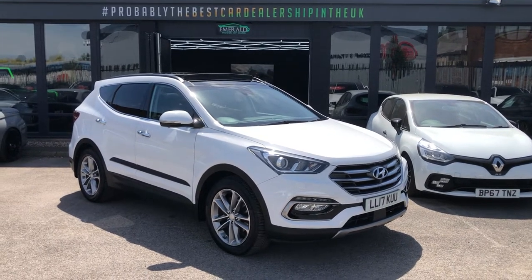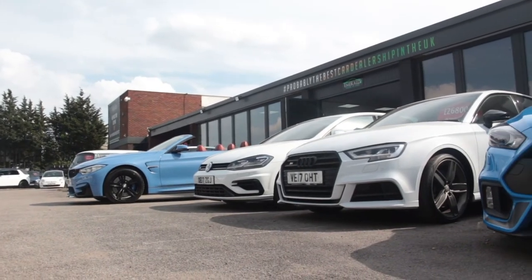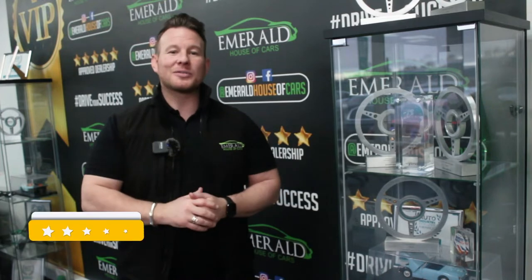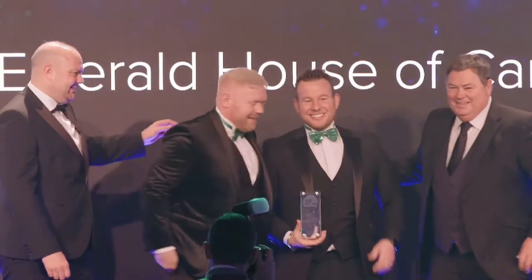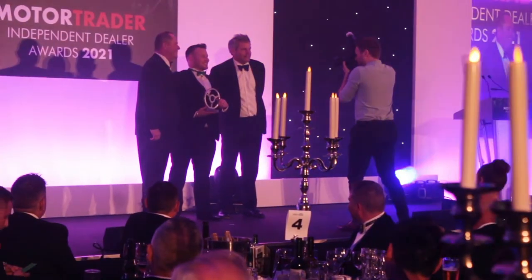One of the most important factors when buying a used vehicle is figuring out who to trust. Buying a car is a massive financial commitment and you need to be 100% confident in the company that you choose. We have over 1,000 five-star reviews on Google, Facebook, and Auto Trader, hundreds of video testimonials, and the jewel in the crown — the multitude of awards we've won over the past number of years, including UK Independent Dealer of the Year, Independent Community Dealer of the Year, and most recently, Used Car Retailer of the Year.